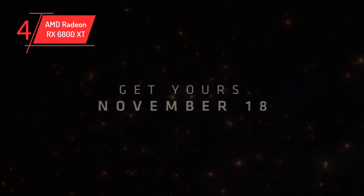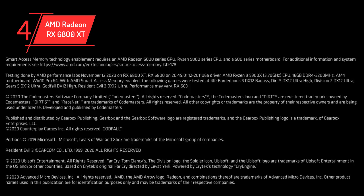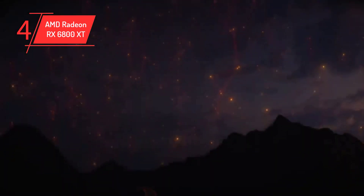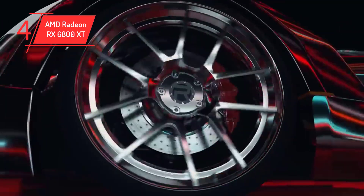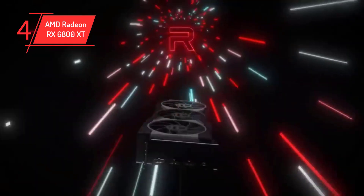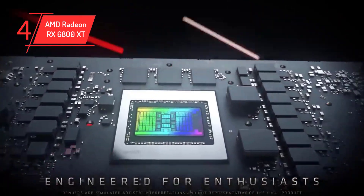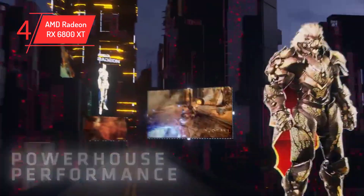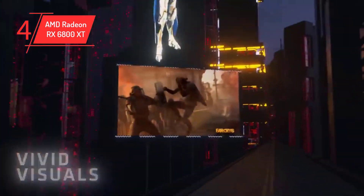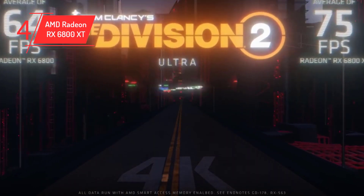This high-performance GPU, based on the RDNA 2 architecture, boasts 4,608 stream processors, a base clock speed of 1825 MHz, a boost clock speed of 2250 MHz, 16GB of GDDR6 memory, and a memory bandwidth of 512GB per second, making it an ideal choice for demanding games and graphics-intensive tasks. The RX 6800 XT is also capable of delivering great performance at 4K, while maintaining high FPS and low risk of bottlenecking at 1440p. For updated price and more details, check out the link given in the description.